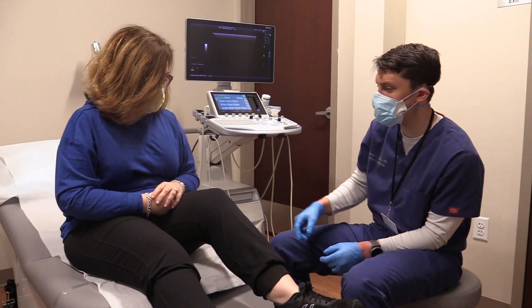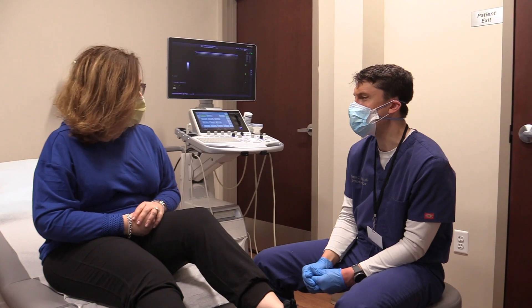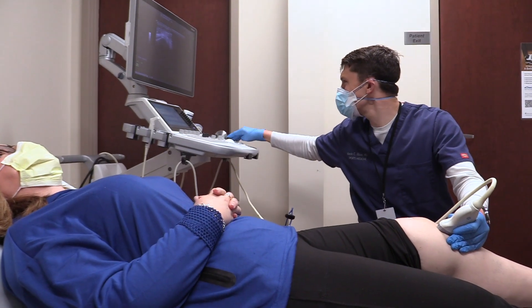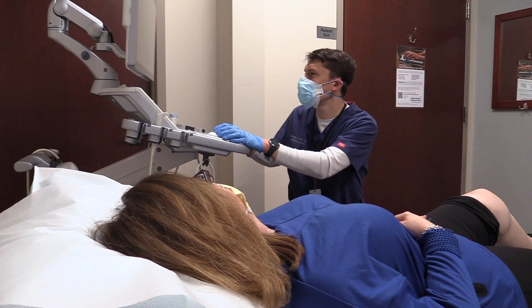In addition, our primary care sports medicine physicians offer state-of-the-art ultrasound imaging, a safe and effective way to diagnose issues of the musculoskeletal system. This type of ultrasound is also utilized for a number of guided procedures,